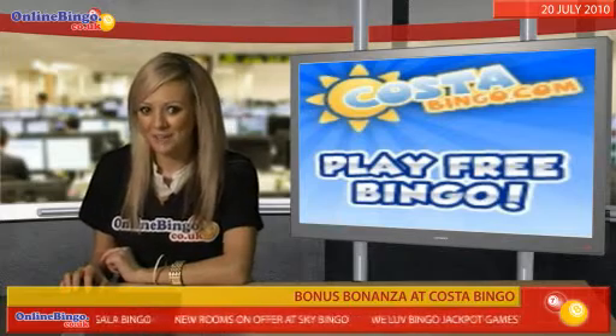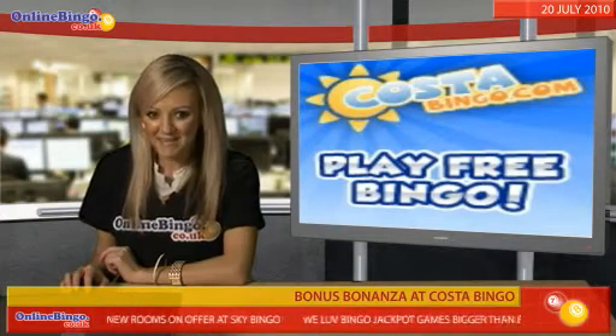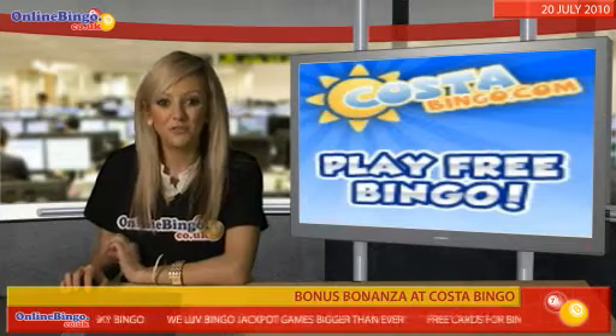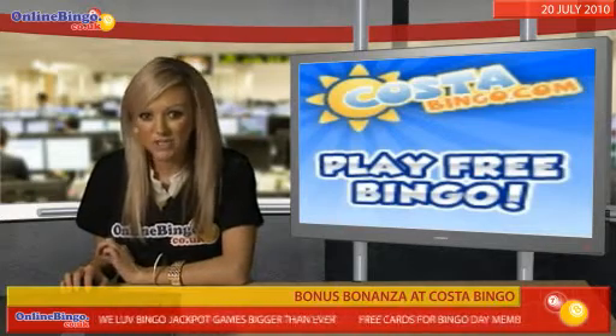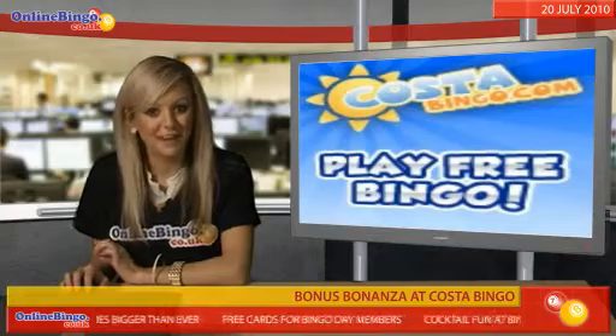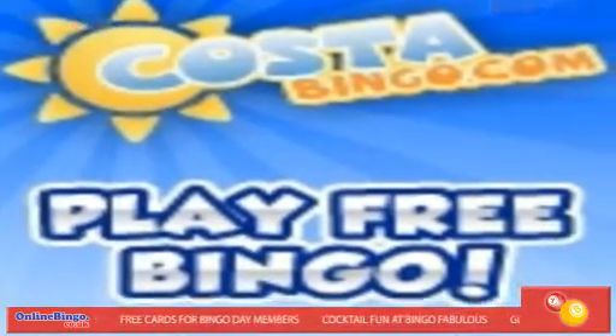Not a member of Costa Bingo? You better join up quickly — they'll make it more than worth your while. Pay in 20 pounds on your first deposit and you'll get a massive 250% bonus, meaning a total of 70 pounds to play with. That'll certainly keep you coming back for more. Just click on the tab below to get involved now.